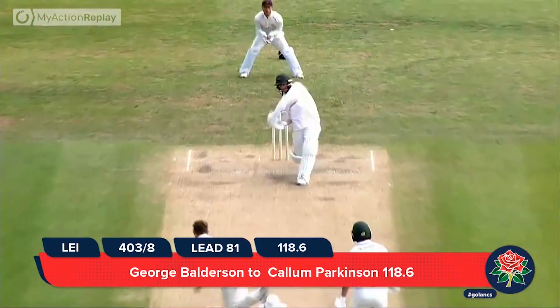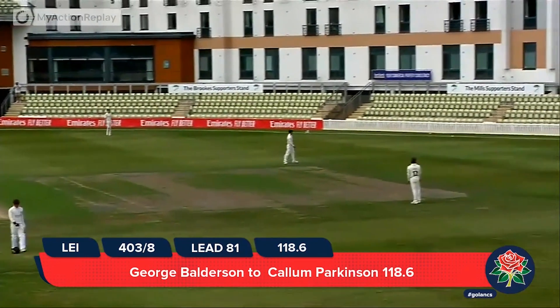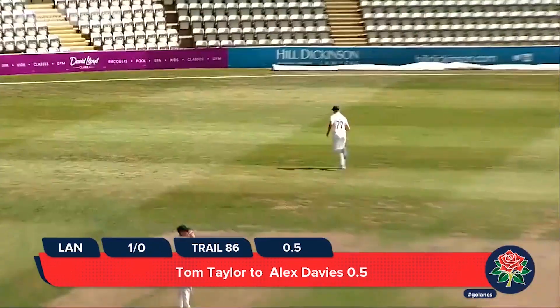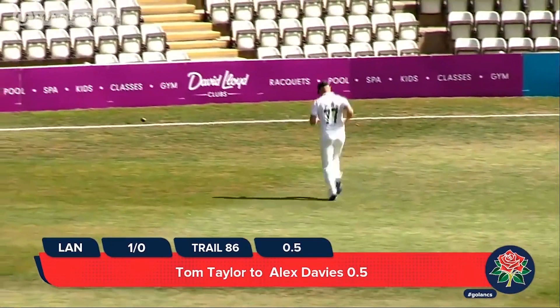This is the final ball of his over. Parkinson strikes this wonderfully through the offside — that's gone for six. Balderson driven firmly down into the ground and through mid-on for four. A lovely shot.